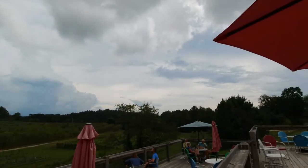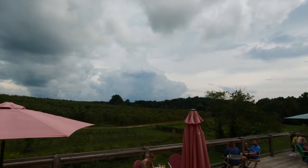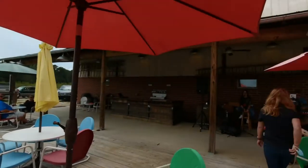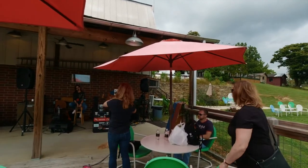We are at a cidery and they have samples in test tubes. And we have some live music here — pretty cool!